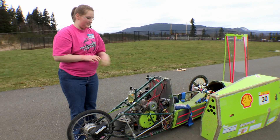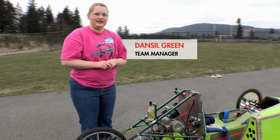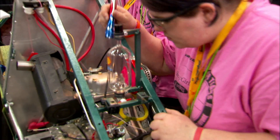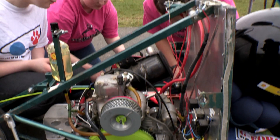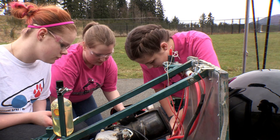It's got a Yanmar diesel engine, a four-and-a-half horsepower, 250 cc. It was built four years ago when the team first started and has been modified ever since.